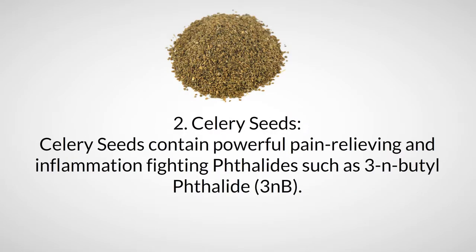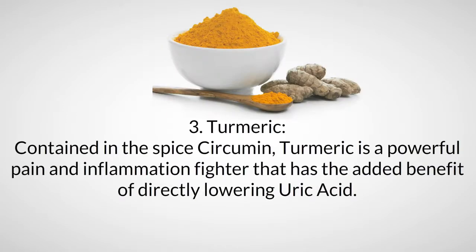Ingredient two: celery seeds. Celery seeds contain powerful pain-relieving and inflammation-fighting phthalides, such as 3-n-butyl phthalide (3NB). Ingredient three: turmeric. Contained in the spice curcumin, turmeric is a powerful pain and inflammation fighter that has the added benefit of directly lowering uric acid.